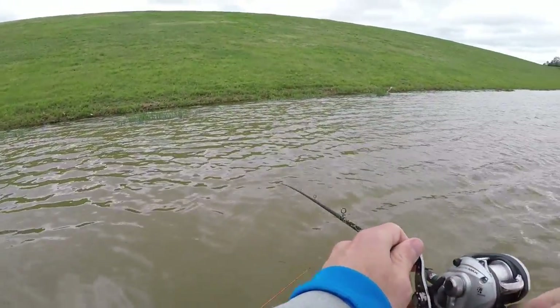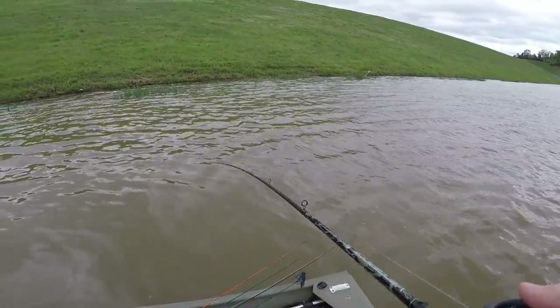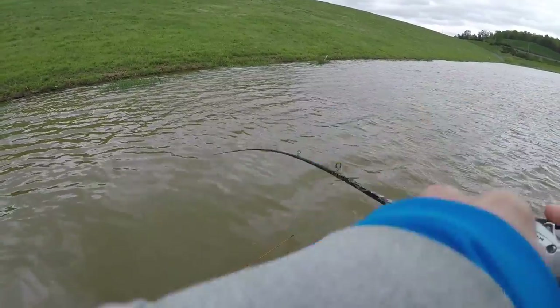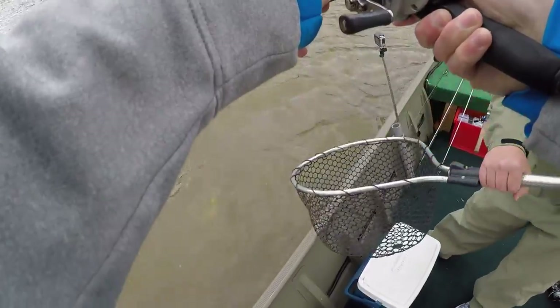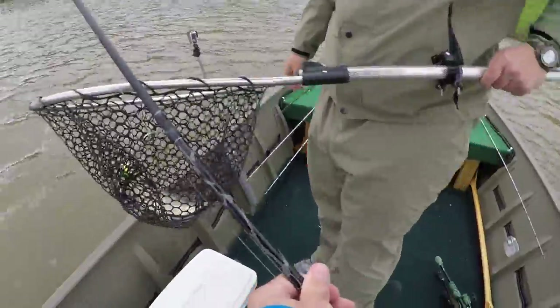We've caught two fish, that's probably about as big as 60. I mean, you know there's got to be fish in here, they're so small. I got a fish! I see the boil — that's a good fish. Have you seen it yet? It's not huge, but... sweet.